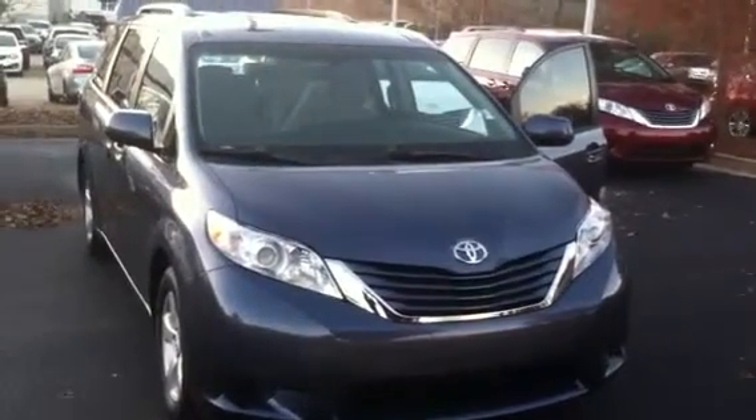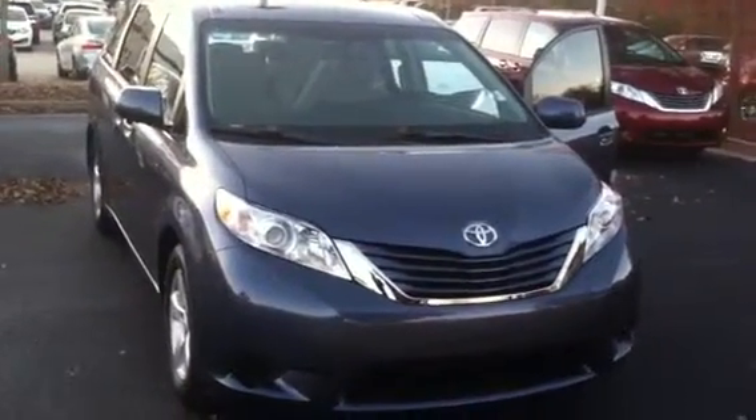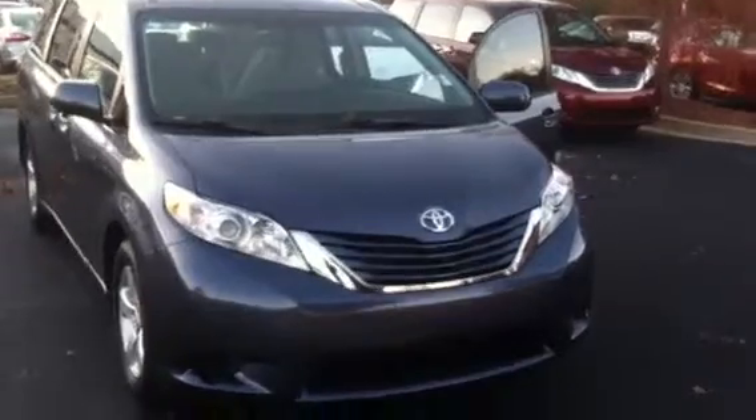Hello, I'm Wanda from Willow Grange Toyota doing a short walk around on the 2015 Toyota Sienna LE. This vehicle is equipped with your daytime running lamps.